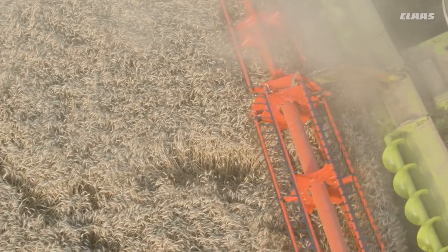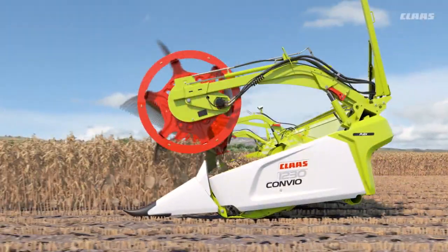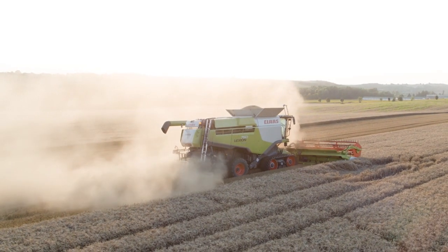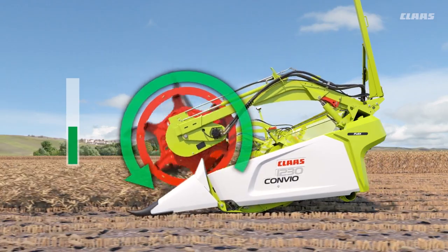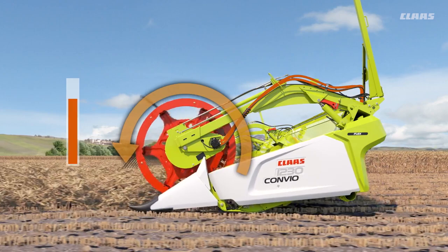The automatic reel torque control can be operated conveniently from the cab and provides particularly useful support for the operator in difficult conditions, such as laid crops. The system is capable of identifying pressure peaks which occur in the reel drive hydraulic circuit in the event of an overload. This can be caused by the reel entering the crop too deeply or by contact with the ground.